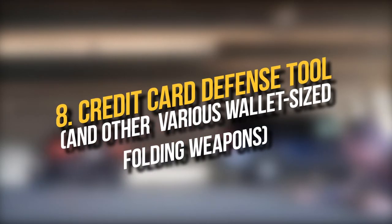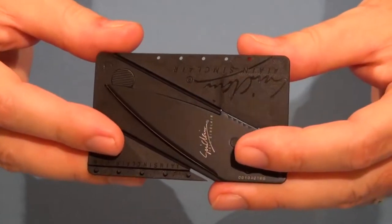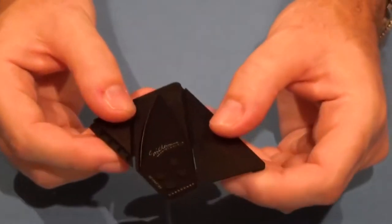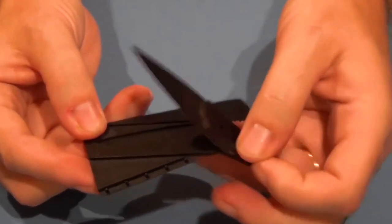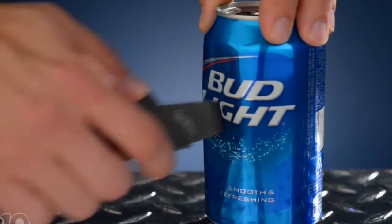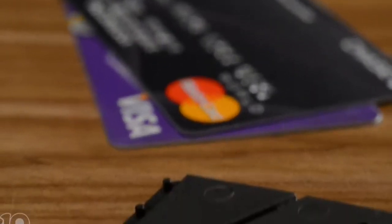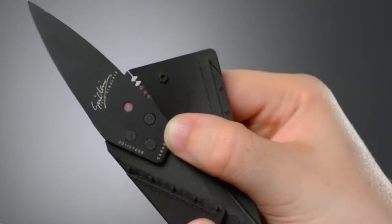Number 8. Credit Card Defense Tool. A credit card blade is a short but sharp knife that is able to fold into itself. When folded, these blades are the approximate size and shape of a credit card, making them perfect for everyday carrying. These blades are the perfect size to keep on you at all times in your wallet without alerting anyone around you of its presence.